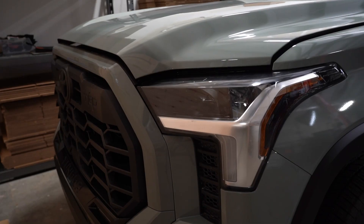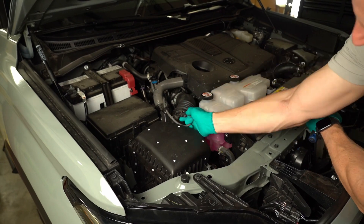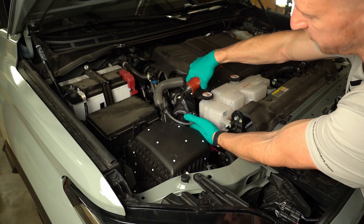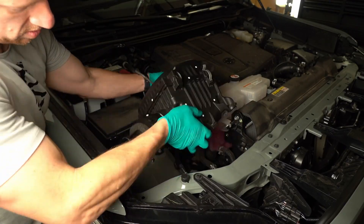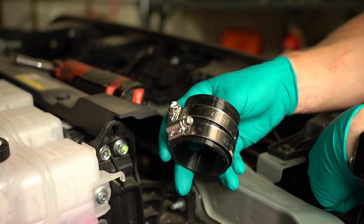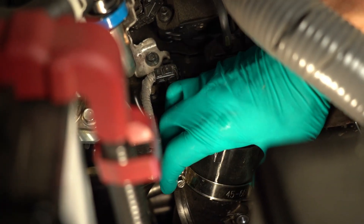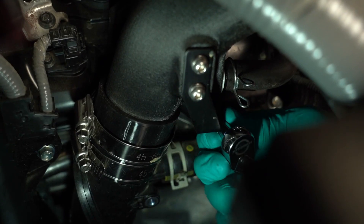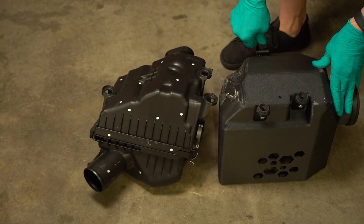Let's go over the install so you'll know what to expect — it's quick and totally doable in your driveway. Remove the factory intake by unbolting the airbox, loosening the hose clamps, and disconnecting the MAF sensor and any vacuum lines. Carefully lift everything out, then install the intake tube and connection tube, connect all silicone couplers, and tighten them in position. Use the included clamps to secure both ends.